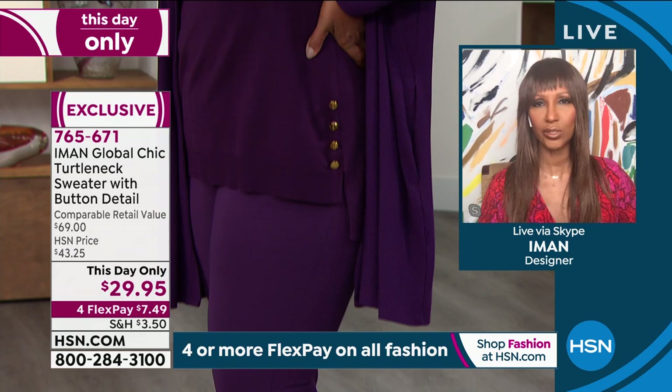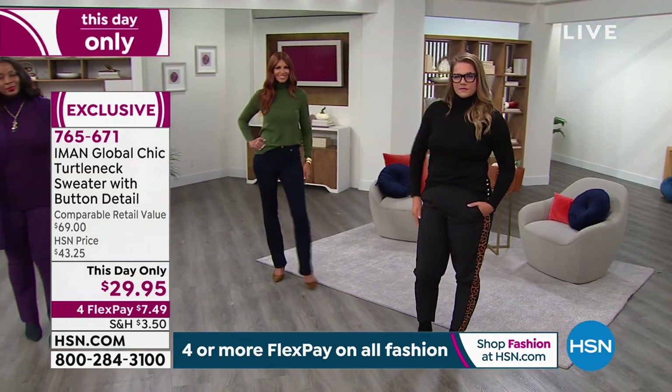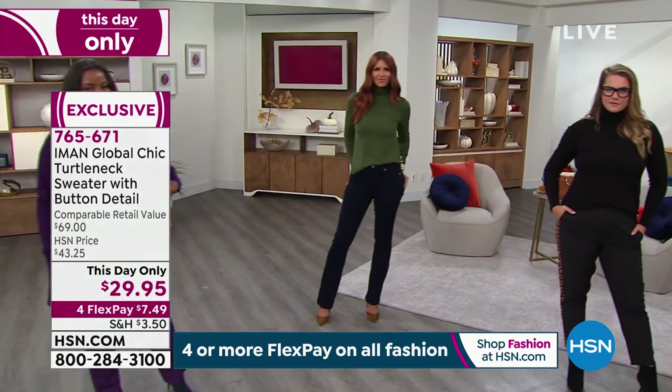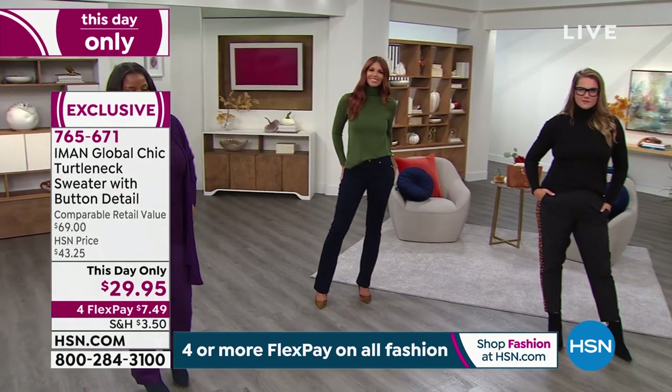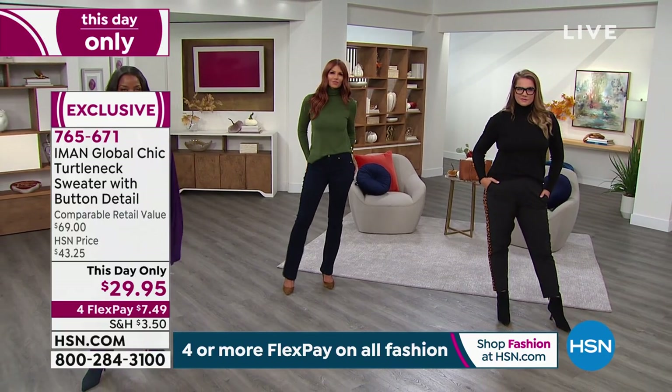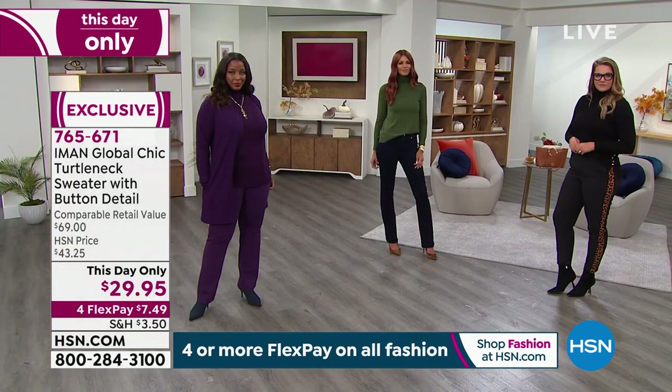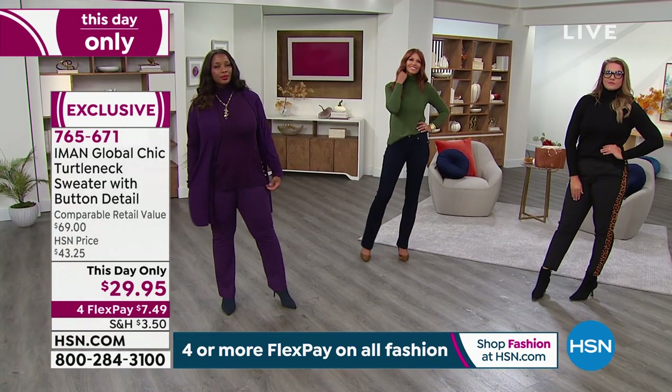Every season I buy a turtleneck. You know what, think about it — it's your foundation. But there are turtlenecks that are done in cotton and they're see-through. A lot of times, you find a turtleneck and there's too much body contour — it's too tight. And you're like, well, I can't wear that by itself. I want a beautiful, soft, luxurious knit that has stretch to it.